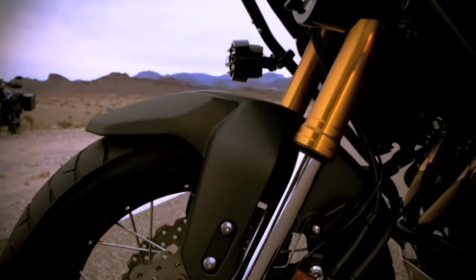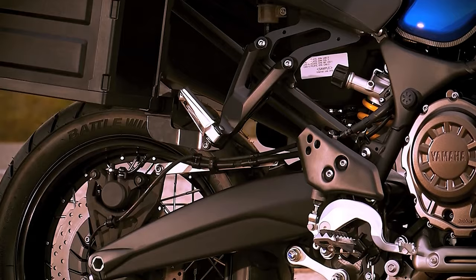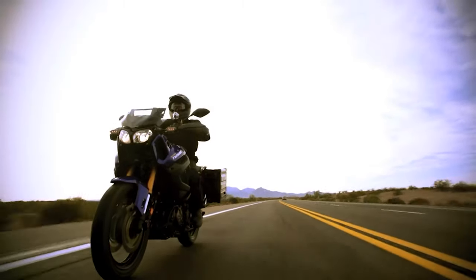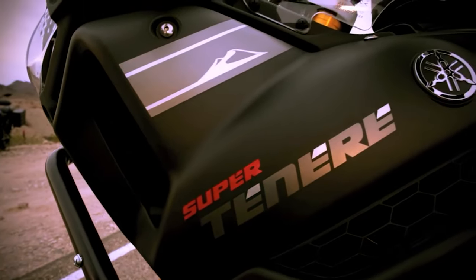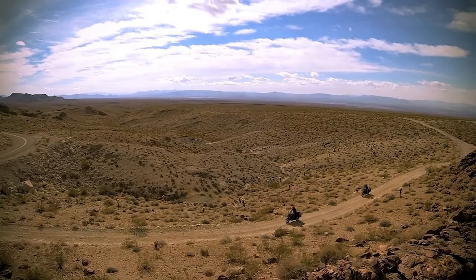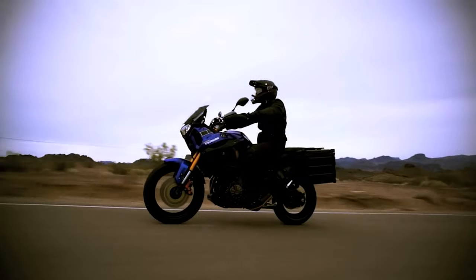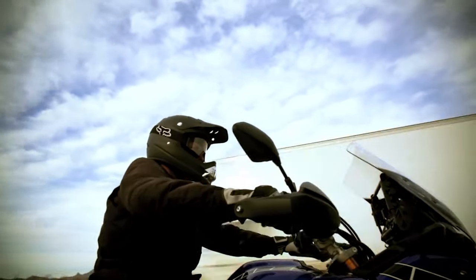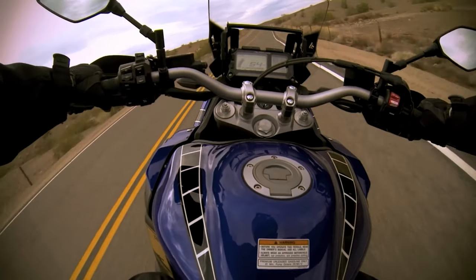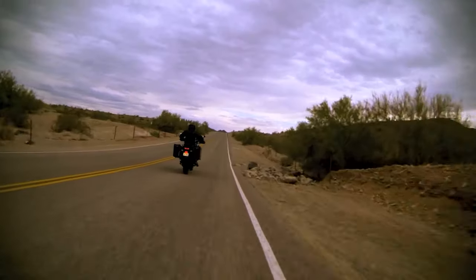The Yamaha Super Tenere is a 1199cc parallel twin with a 270-degree crank. This bike delivers a ton of torque — just what I'm looking for on the road and off. The weight is kept low at your ankles for stability, but it's still a really heavy bike at 584 pounds. At 110 horsepower, long-distance adventures would be a dream, and 84 foot-pounds of torque with a 19-inch front wheel should make for a pretty good balance between road and dirt.